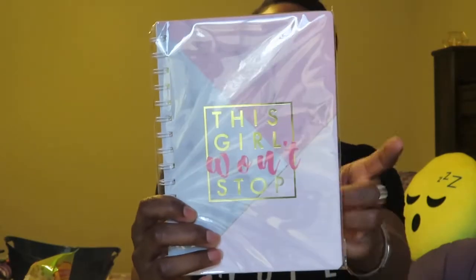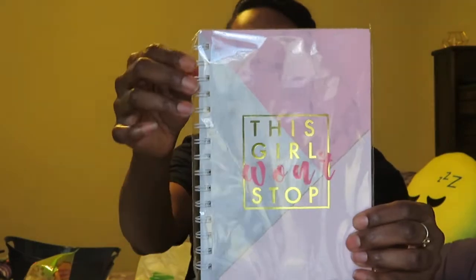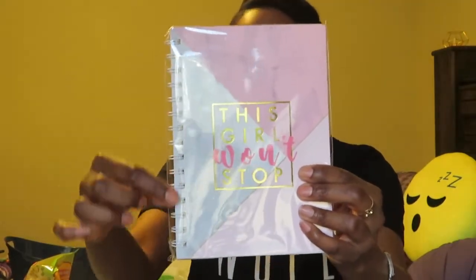The next thing I picked up was this notebook. It says 'This Girl Won't Stop' and I love it — I've been into the whole marble look lately and when I saw this I had to have it. I really like Dollar Tree notebooks when they have a spiral on the side, because the paper won't come out. Sometimes with glued-side ones the paper will come out, but these are very sturdy with the ringlets. It's so pretty.